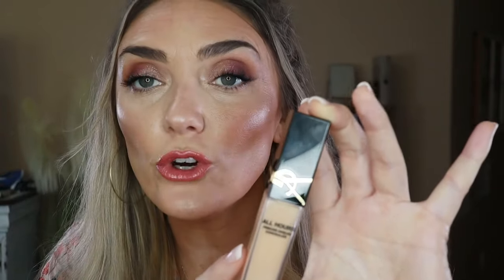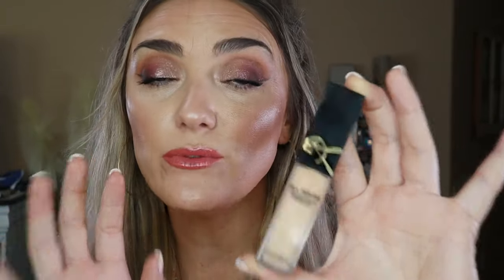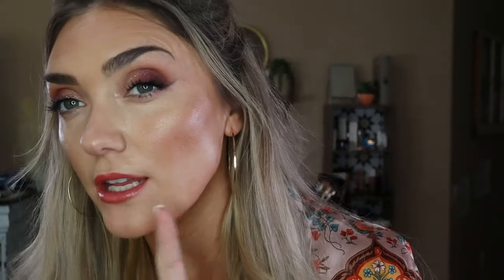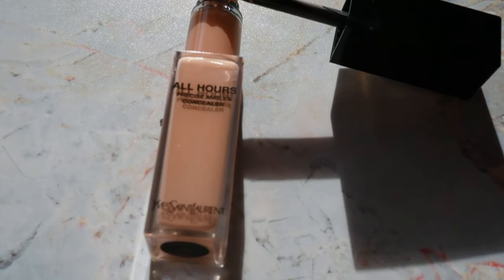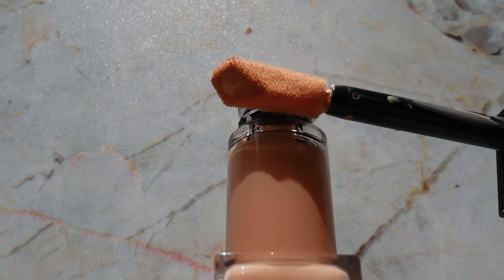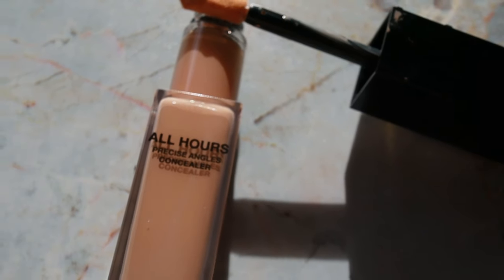Another applicator very similar to the Lancome serum concealer was the YSL All Hours Precise Concealer, which I did another video on. This is still a really, really great concealer. I don't reach for it as much as the Estee Lauder Futurist, because that one is just so amazing, but this is also really, really good. I'm a big fan of YSL's All Hours Foundation — they relaunched and it's a fantastic product — so of course I had to pick this up. The precision applicator point at the top is everything; it holds a little bit of product and gets into all those little nooks and crannies. It's a beautiful concealer. I would say it's a solid third place of all the concealers that have launched.